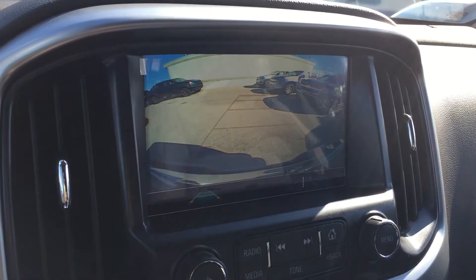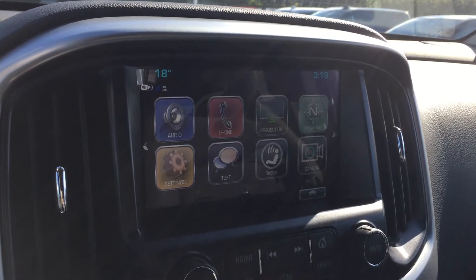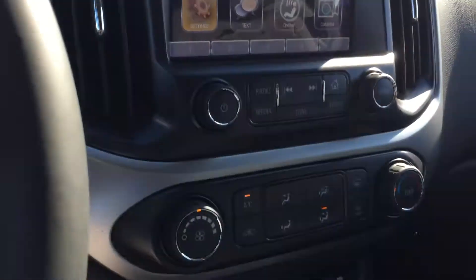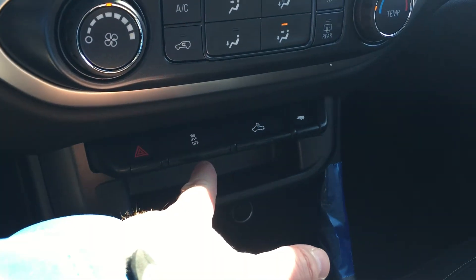The vehicle in reverse shows the rear view color camera view. You have the time, temperature, audio, phone, projection, OnStar navigation settings, texting, OnStar camera touch. Memory presets, fan speed operation, temperature control, hazards, and traction and stability control.